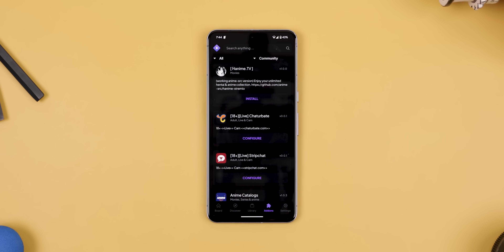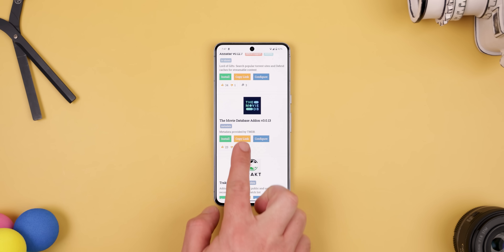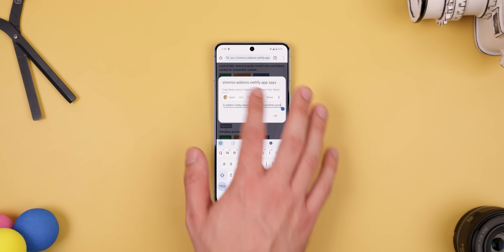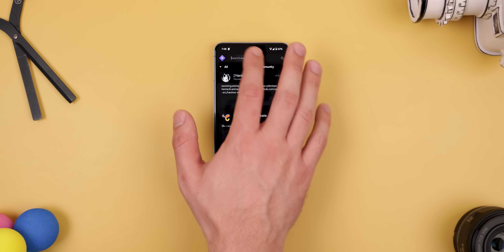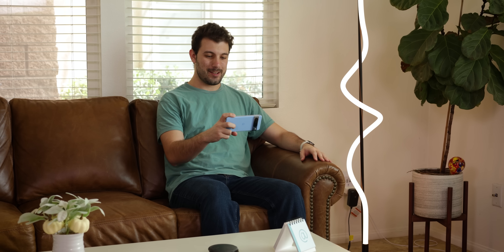Most add-ons can be found within the add-ons tab, but if you head over to their website, you can find even more. If you copy a link from that list and paste it into the search bar of the add-ons tab, you'll be able to install that add-on right then and there. Once it installs, you can start streaming from those add-ons too.